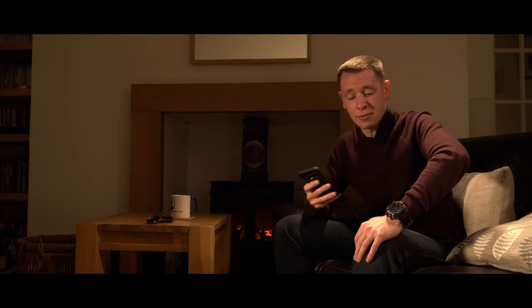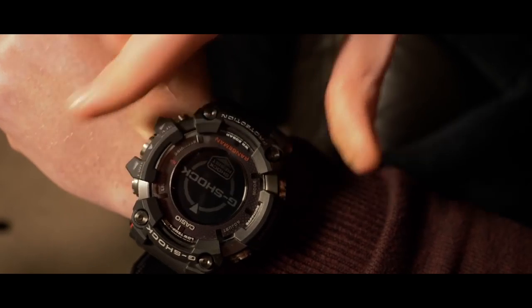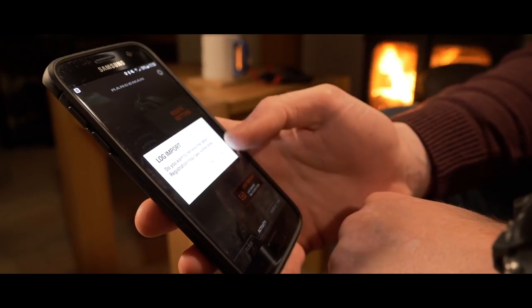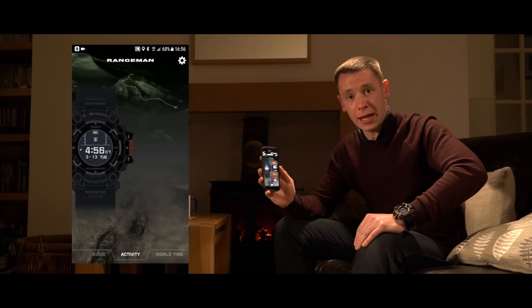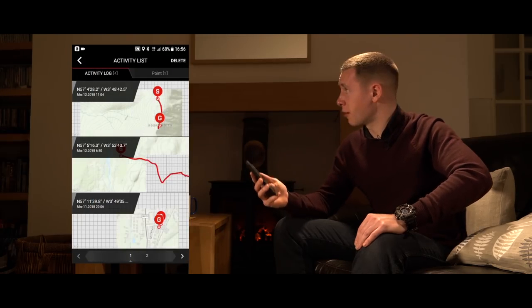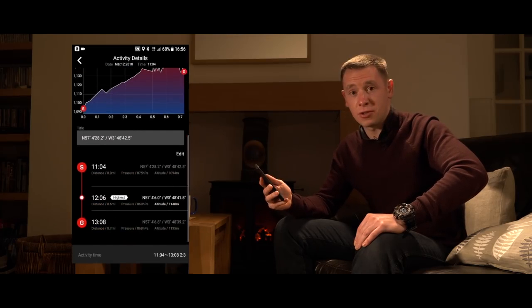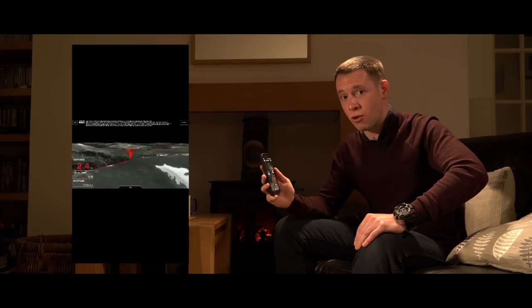At home, the G-Shock Connected app really comes into its own. Simply connect the watch to the application by holding down the bottom left button for two seconds. Once connected, simply tap Log Import — this will import all of your activities directly onto the application. Once they're logged, you can view a full interactive map of your adventures, which you can show to your family and friends, as well as all of your stats.